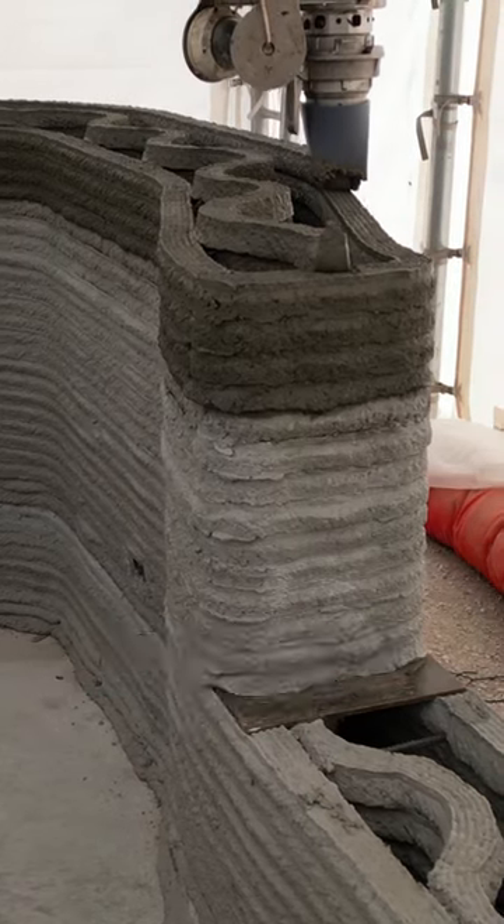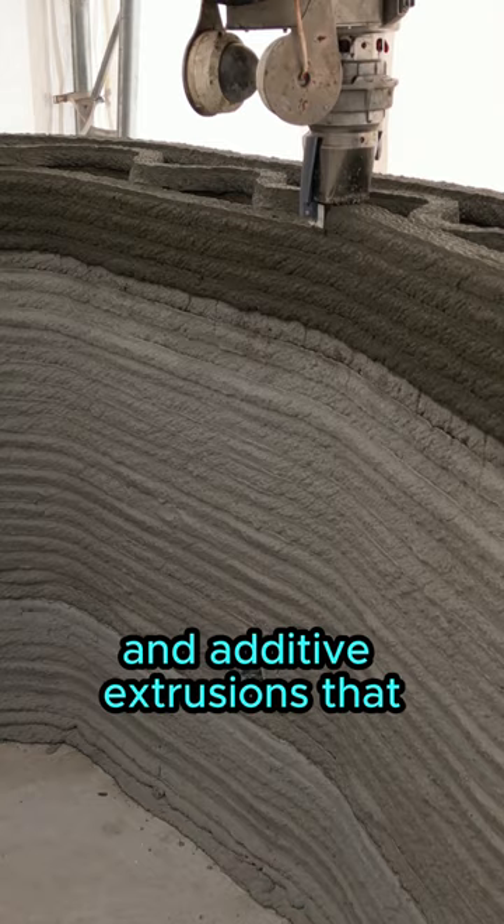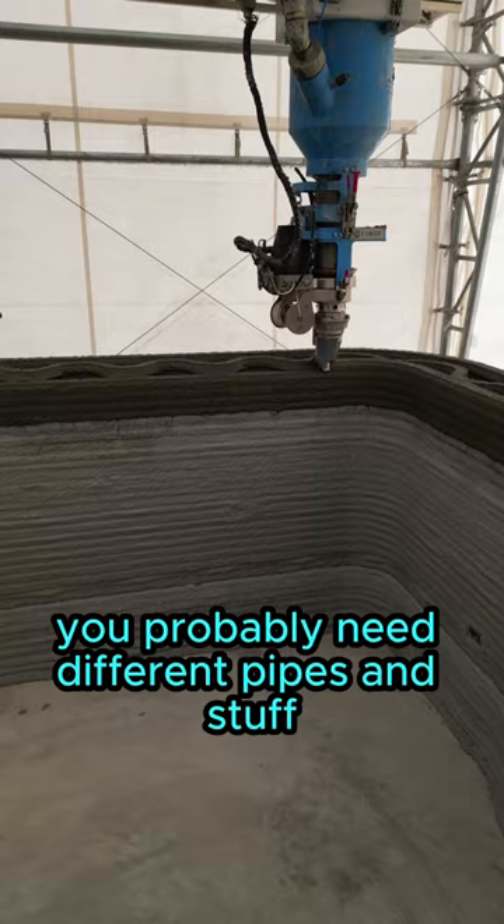I don't think concrete is going to be the only extruded product. I think we'll start seeing — there's at least one U.S. university working on wood fiber and additive extrusions that you could potentially feed through the same sort of system. You probably need different pipes and stuff, but the fundamentals will remain the same.